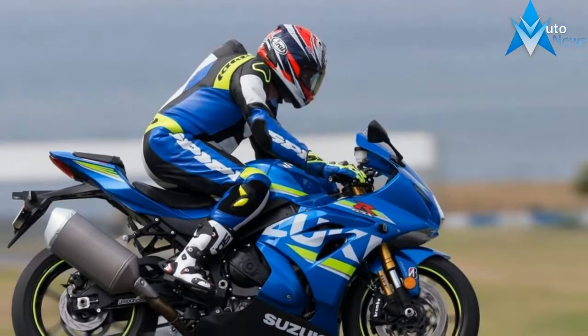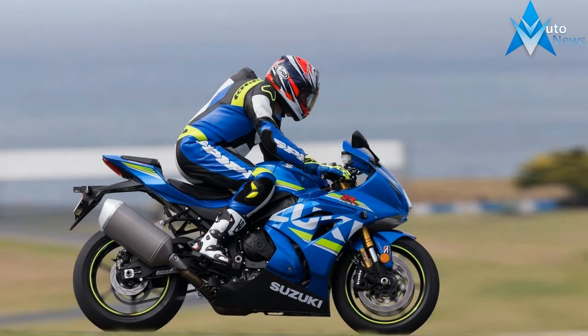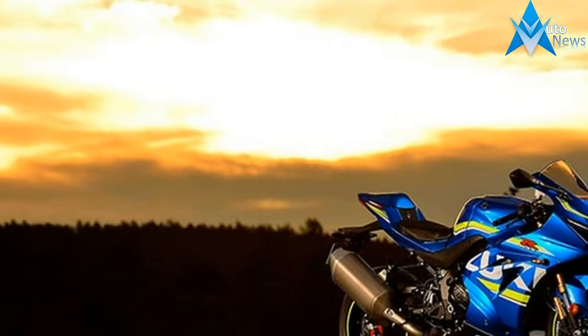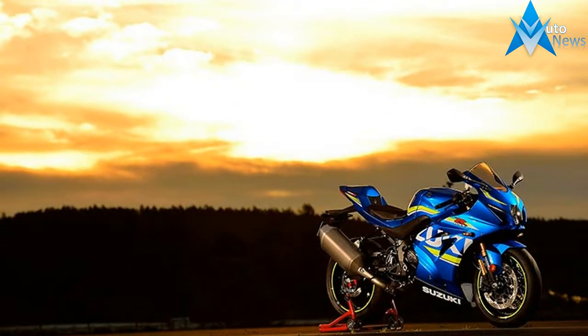It has been 3 decades, with more than a million editions sold, since the GSX-R line was born. And a decade and a half has elapsed since the first GSX-R 1000 transformed the open sport bike class forever.